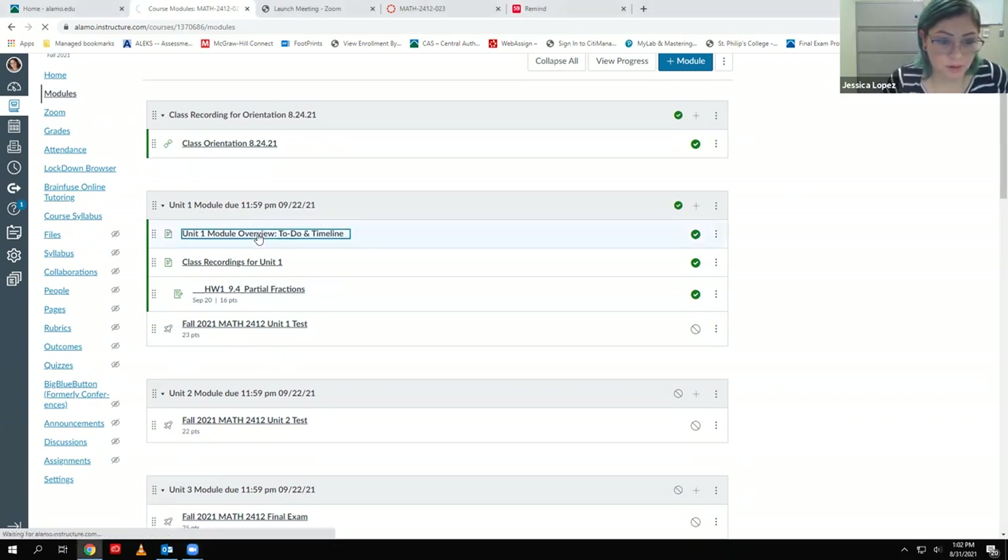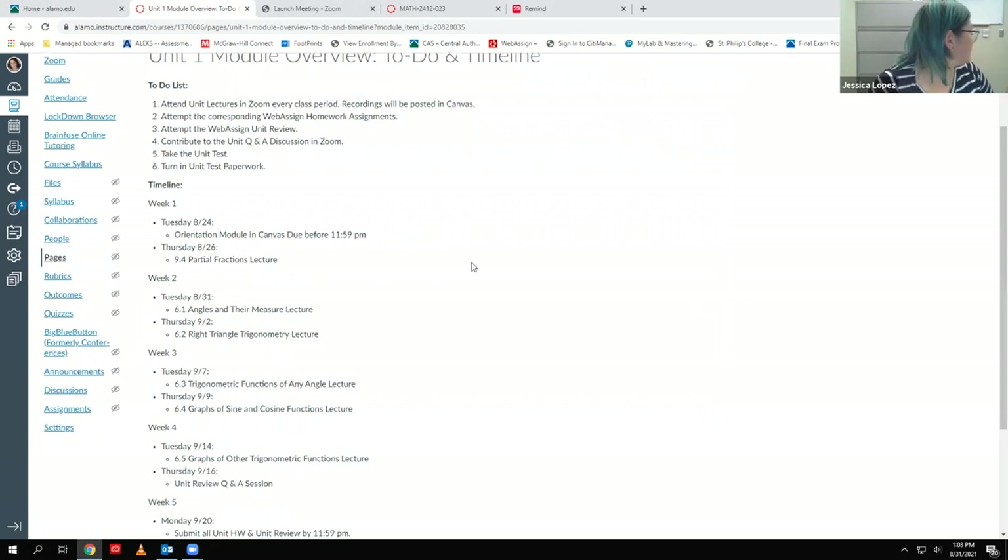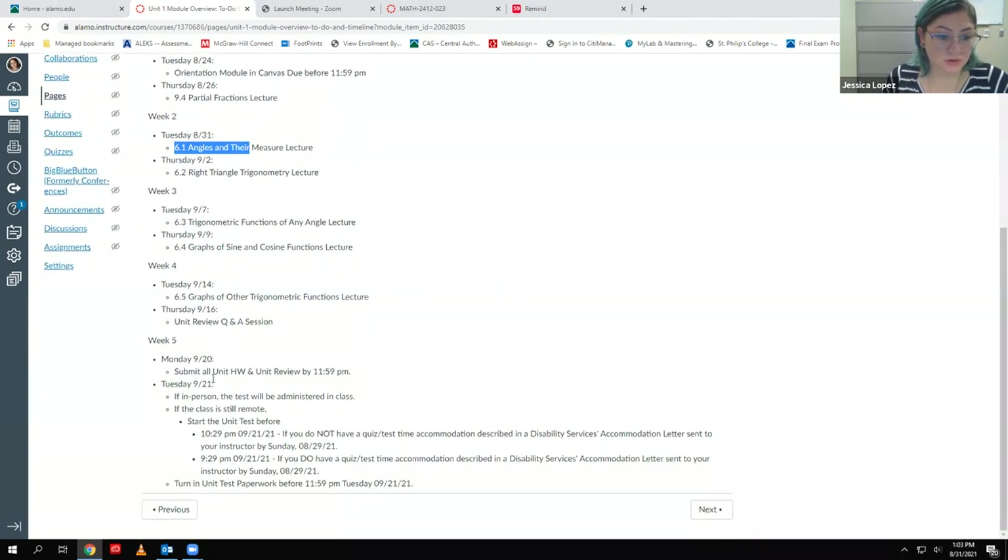I'm going to click on the unit one module overview so you can see the timeline for everything. Last week we did the orientation on Tuesday, and then we did 9.4 on Thursday. Today we're going to talk about 6.1. If you follow the calendar, that puts us at the 16th when everyone should have at least attempted the review so you have an idea of questions you want to ask. That Monday after the weekend is when everything is due.